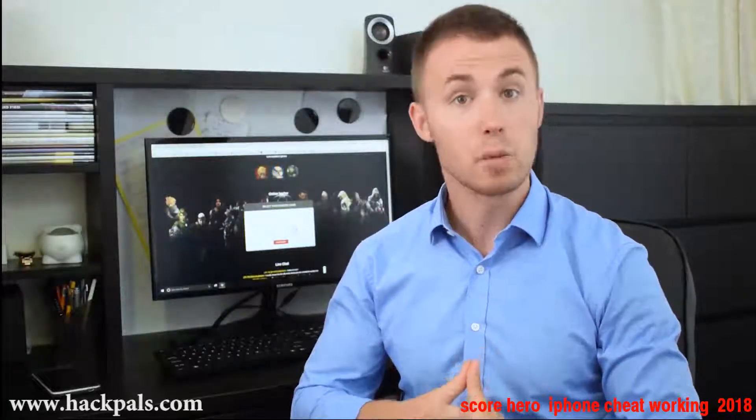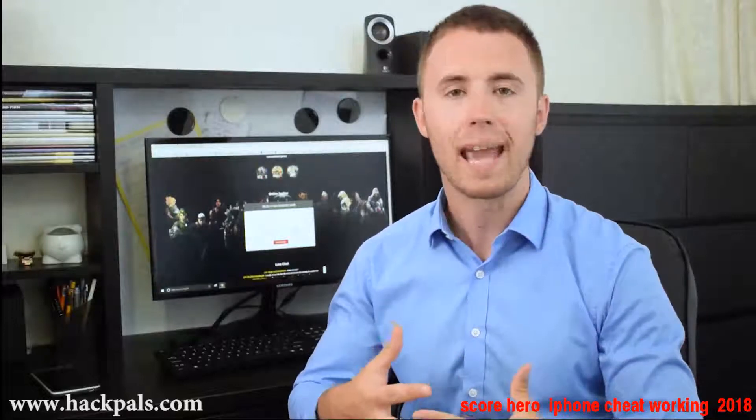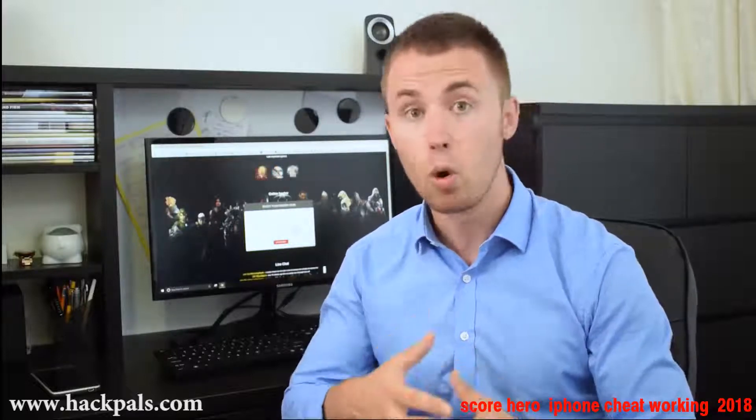Hey guys, today I wanna introduce this website called Hackpals.com, where you can hack almost all the games you want. The site is professionally developed and it is really fast, so it can generate you any game hacks. This means you can get free coins, free gold, free memberships on any game of your choice.